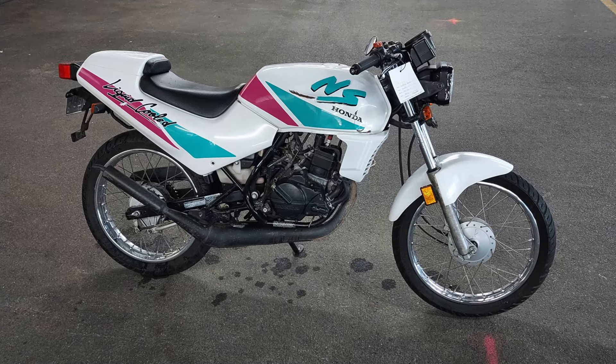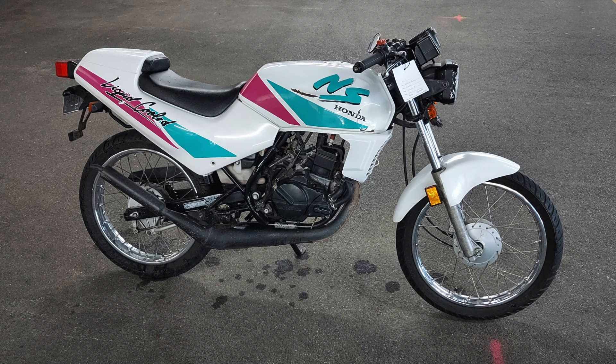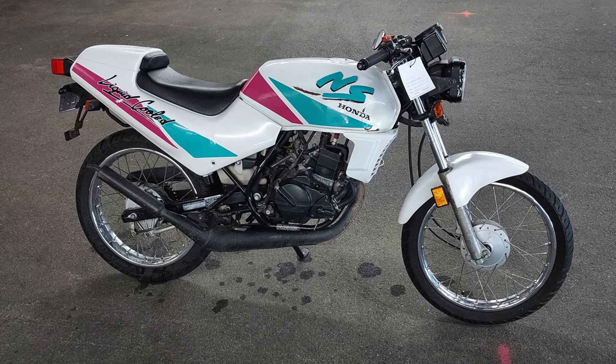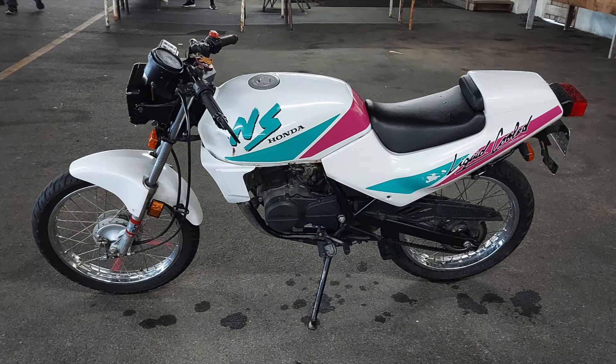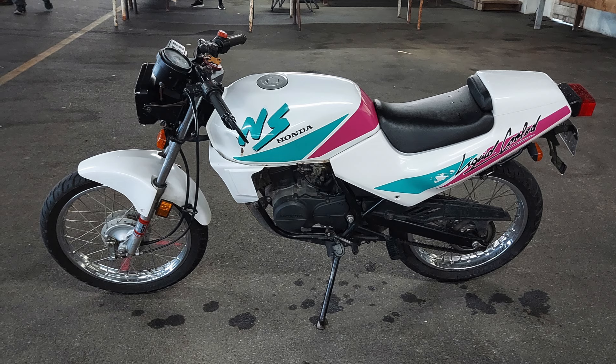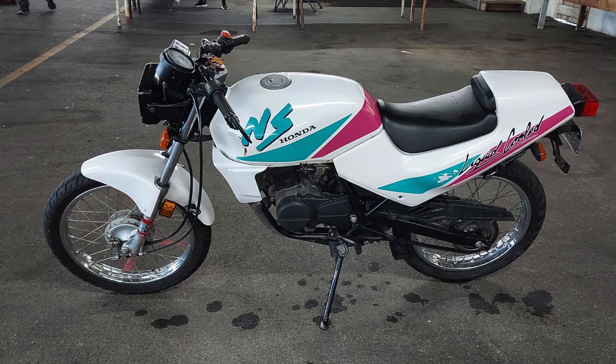Next up is a cool little two-stroke Honda. This one is a 50cc liquid-cooled machine — it is the NS50F, a 1990 model. I don't remember ever seeing one of these in person, so it was a real treat to get to see this at the show. Such a cool little bike.